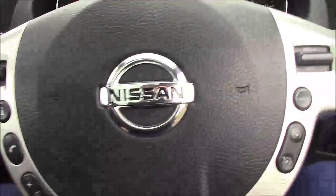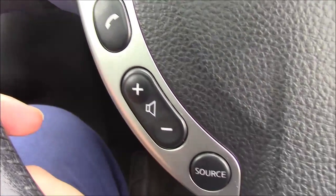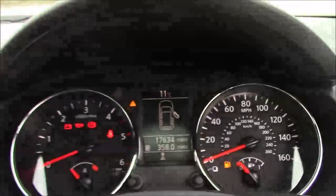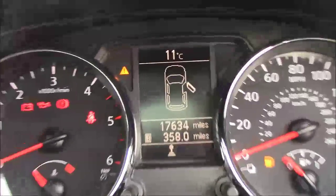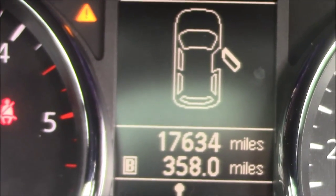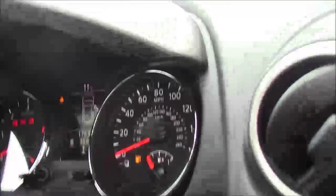The steering wheel is multifunctional and leather-trimmed. On the left-hand side are all your media controls including calls and volume, and on the right-hand side are the cruise control buttons. The dashboard is very clear, with the rev counter on the left and the speedometer on the right. As you can see, this vehicle has currently done 17,634 miles — quite low mileage given the age of the vehicle.